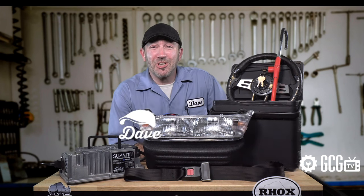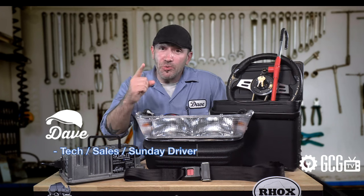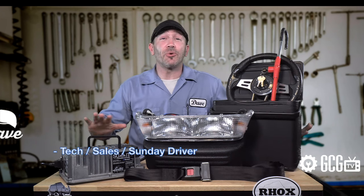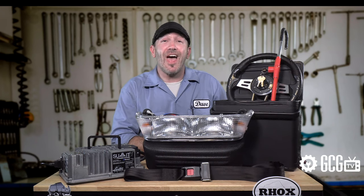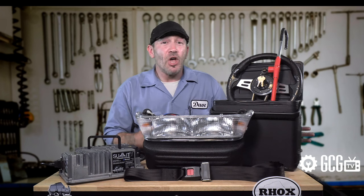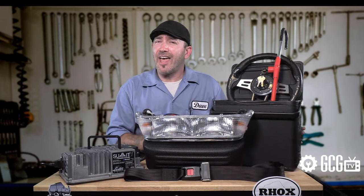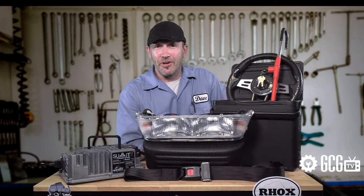Welcome, Golf Cart Neighborhood commuters! It's Dave from Golf Cart Garage, here to help you discover why we're the best friend your cart ever had. We know lots of folks using their carts as local transportation around their neighborhood, campgrounds, retirement or private communities, and other golf cart friendly areas without ever taking a swing with a golf club.